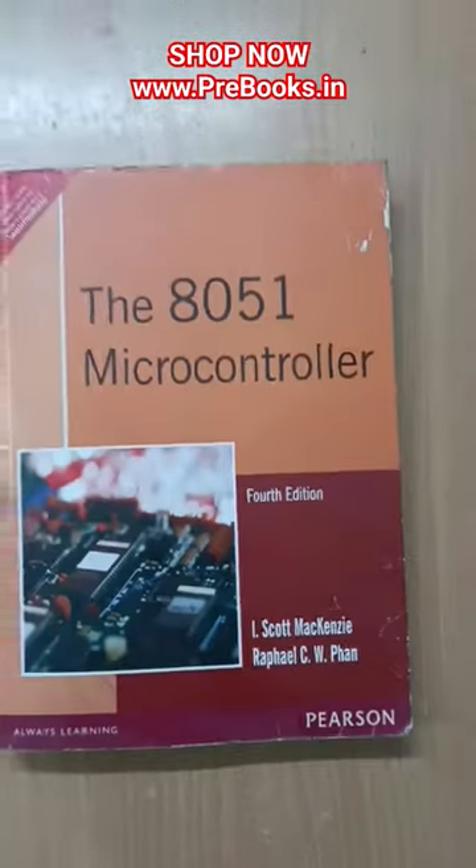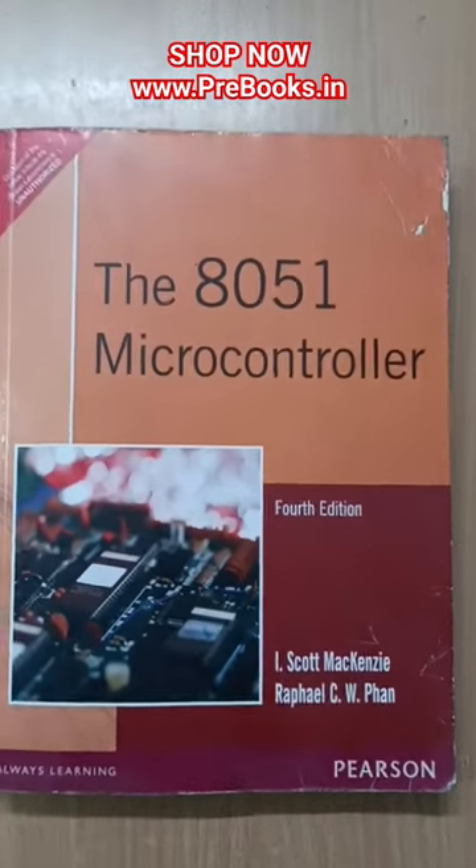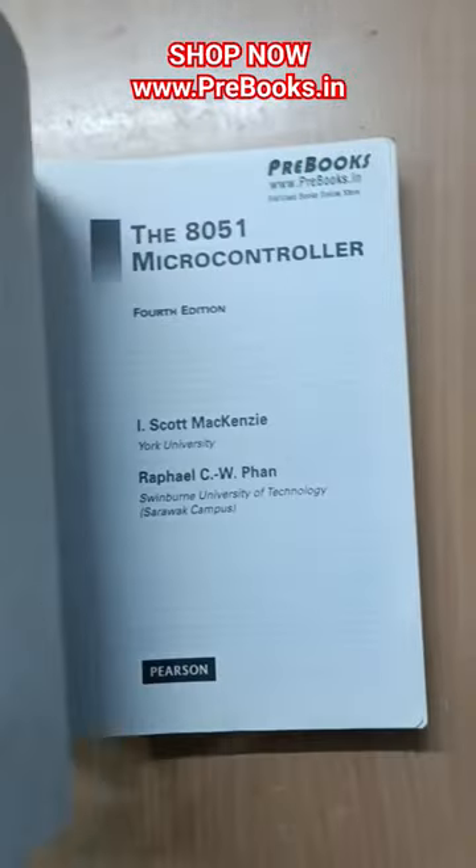If you are a developer, then you should definitely read this book. This book emphasizes the programming of the 8051 by illustrating two most widely used programming methods: assembly language and C programming.